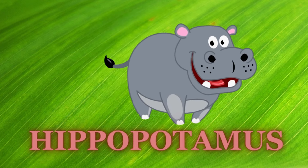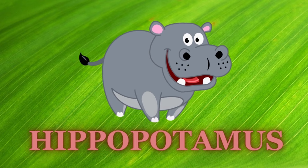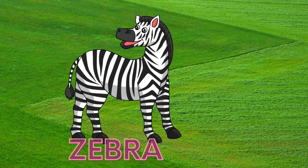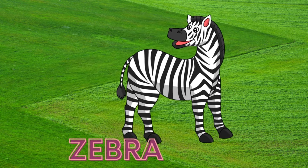Hippopotamus. Here is the sound of hippopotamus. Zebra. Here is the sound of zebra.